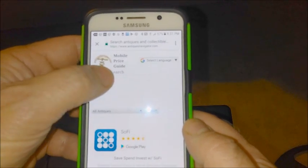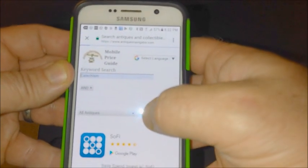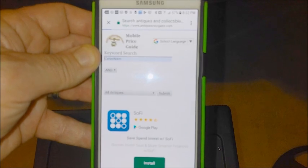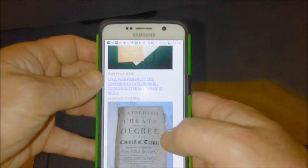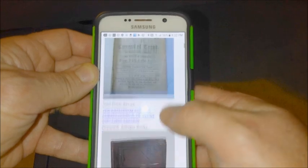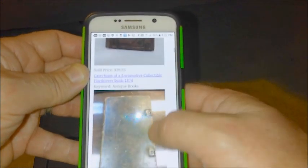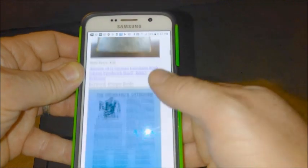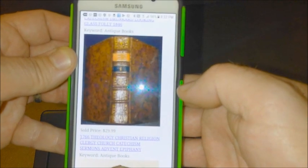We're searching for the 1909 German catechism book, so let's try "catechism" and hit the submit button. The app is loading the search results. We've got a Civil War pamphlet catechism that sold for $300. We've got a catechism book from 1687 for $67 — that's pretty old. Here's a locomotive collectible hard book from 1874 for $40. Here's an 1812 German catechism book that sold for $36 — that's pretty close.